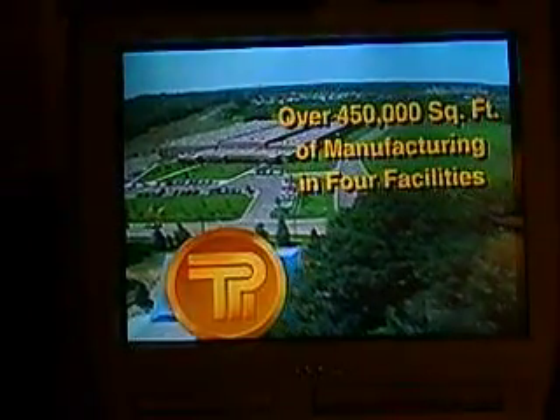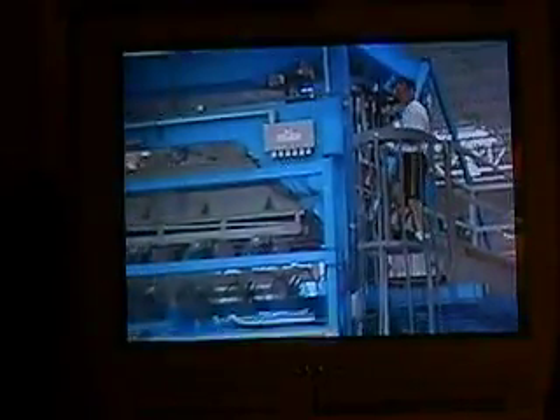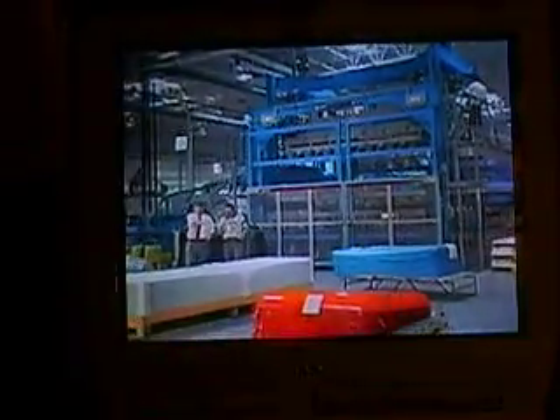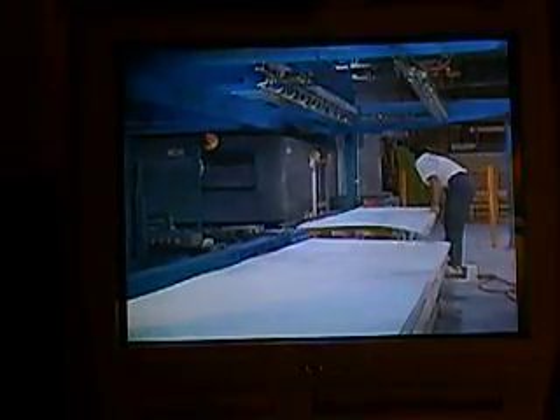If one single entity can demonstrate TPI's commitment to excellence in the decade ahead, it is the recent installation of the largest four-station rotary thermoformer in the nation. Custom constructed for TPI, press number 12 has a sheet-sized capacity of 10 by 14 feet and a 50-inch draw, meaning that products may be molded to a depth of more than 4 feet. Its mammoth capacity is consistent with TPI's focus on the processing of medium to heavy-gauge plastic sheets and the production of large parts.